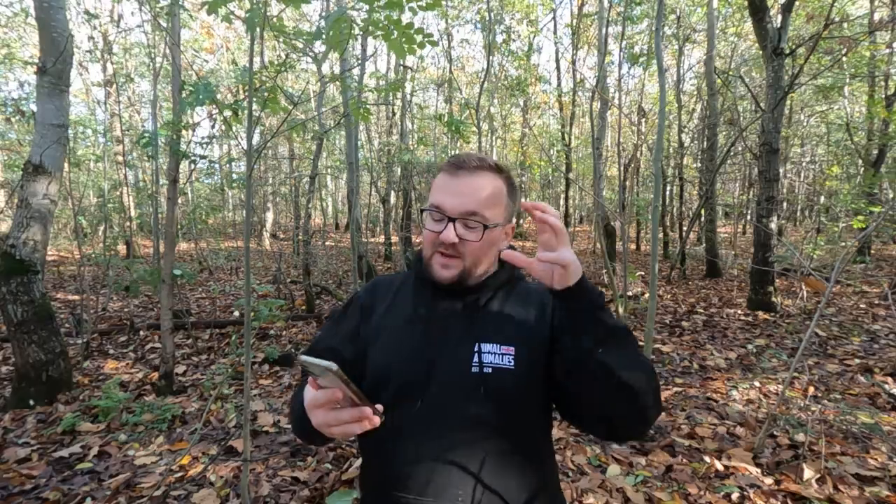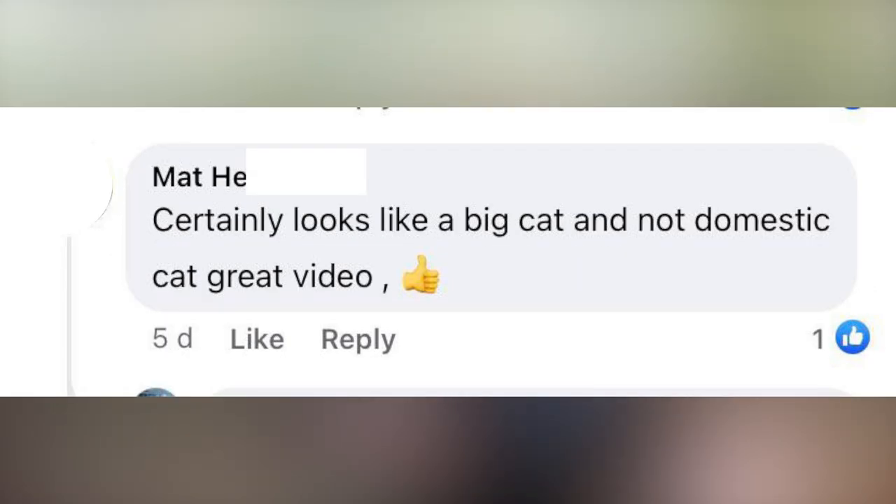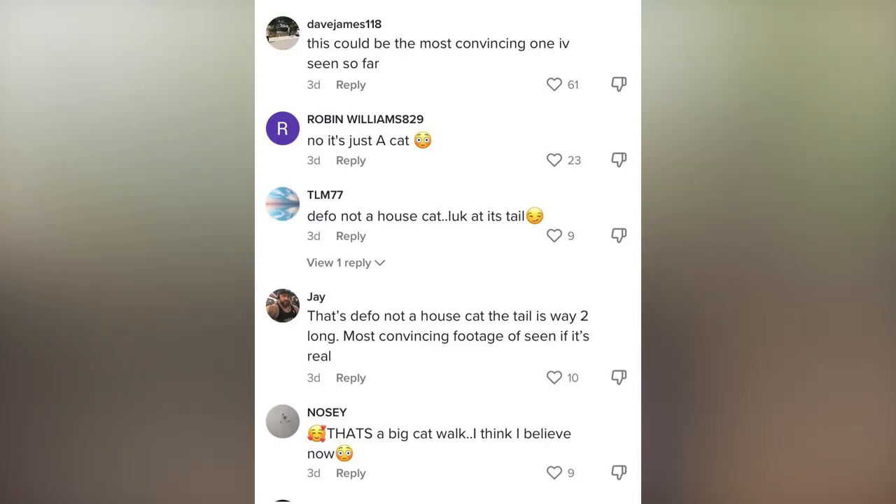Big cats know they're the top of the territory and they just plod around casually. This animal isn't mooching — it's got a little fast walk on, which is another sign it's not a big cat. This video is doing the rounds and I logged into my burner Facebook account to check the big cat groups. Quite a few people believe this is a big cat: one comment says 'certainly looks like a big cat, great video,' and a TikTok says 'this could be the most convincing one I've ever seen.'